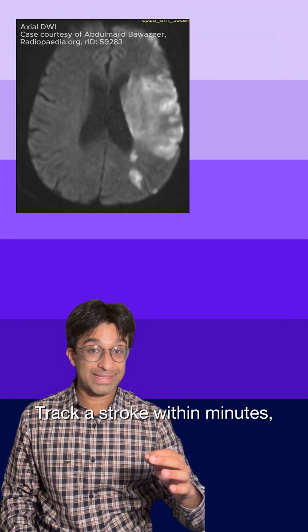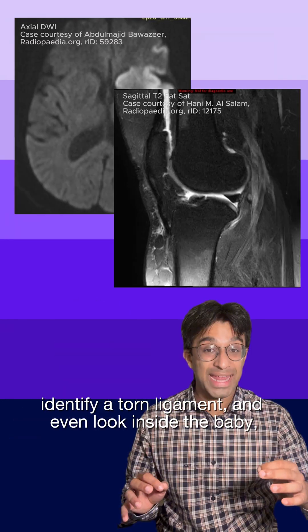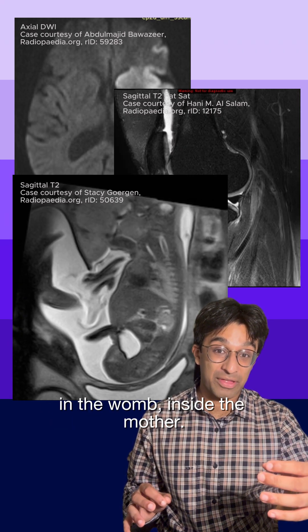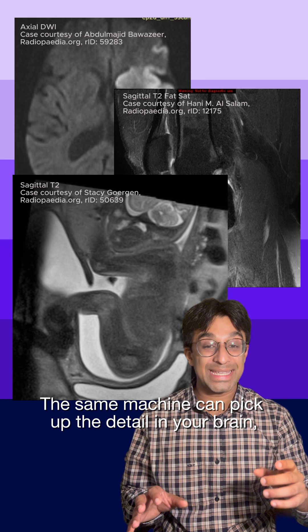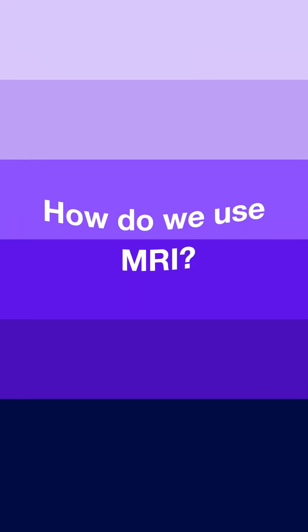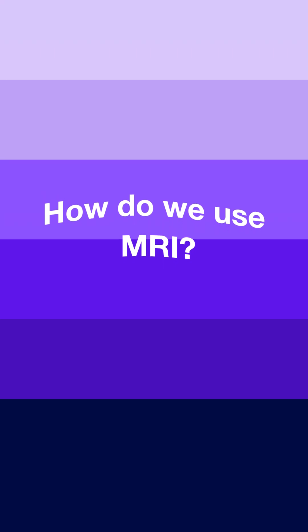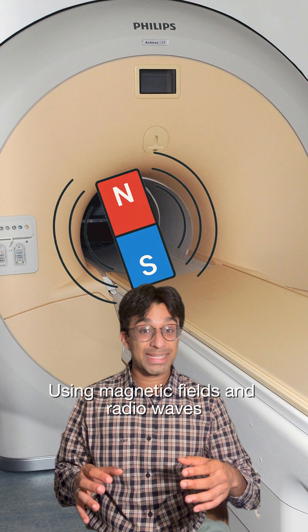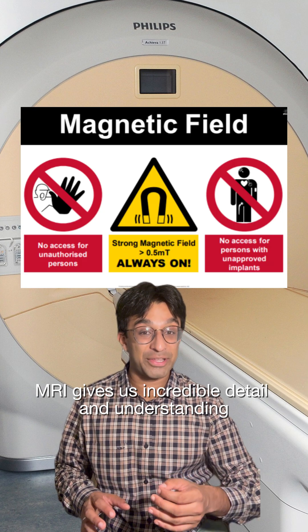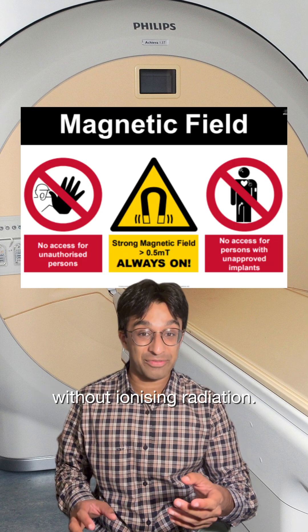Track a stroke within minutes, identify a torn ligament and even look inside a baby in the womb, inside the mother. The same machine can pick up detail from your brain to your big toe. Using magnetic fields and radio waves, MRI gives us incredible detail and understanding without ionising radiation.